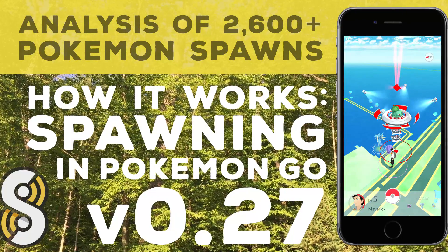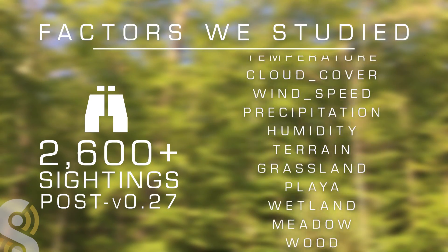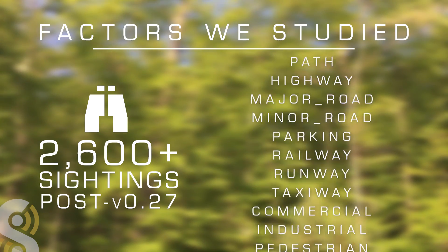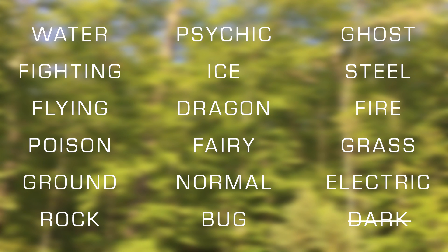In total, we looked at 82 points of data for each sighting report, and decided to focus on the sightings reported after version 27 of the app went live. We noticed major changes in spawning algorithms after this update, so we wanted to keep things current. The Sylph research team performed a logistical regression analysis to see which factors were significantly correlated to any of the 17 Pokémon types present in Pokémon Go. We learned a few awesome things.